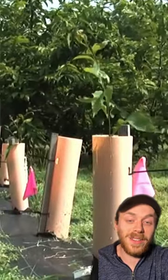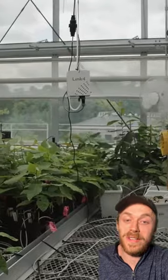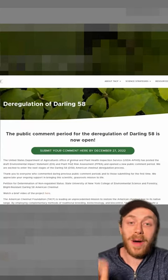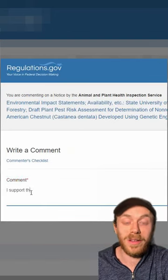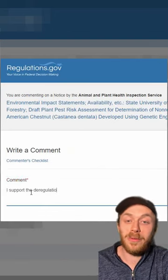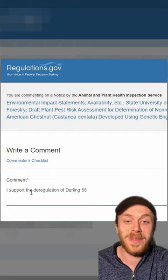If approved for deregulation, Darling 58 chestnut trees could be distributed as early as next fall to some institutions. The USDA is taking public comments right now, so if you want to weigh in and tell them to deregulate Darling 58, you can help bring back one of America's most ecologically valuable keystone species.